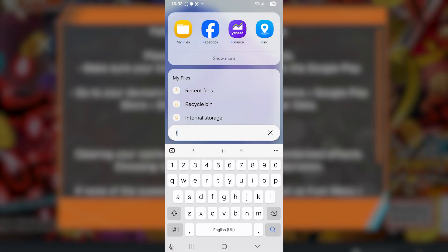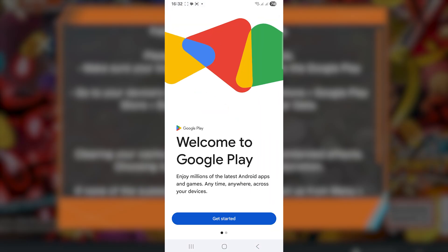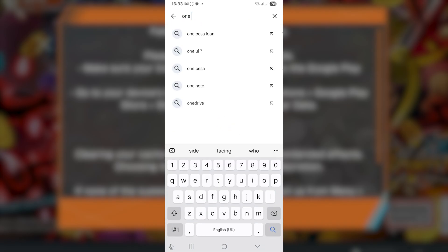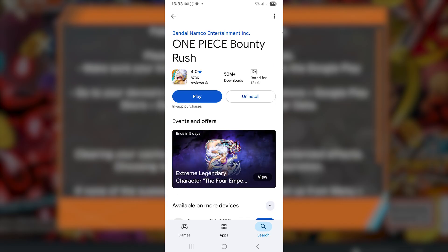If you're still facing the same issue, go to the Play Store, open Google Play Store, and make sure to log into your account. After logging in, search for 'One Piece Bounty' and ensure that your application has been updated to the latest version.